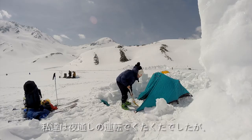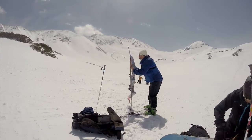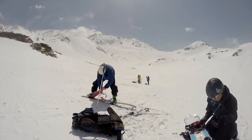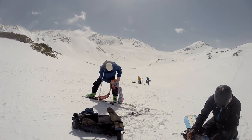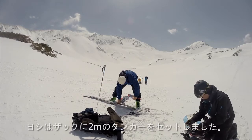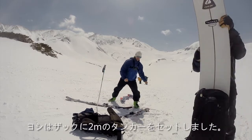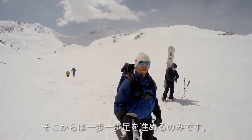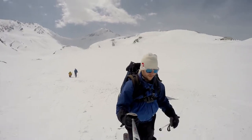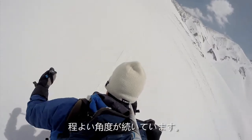Although we were beat from our overnight drive, the day was too gorgeous to just nap in our tent. I wrestled my skins onto my skis while Yoshi attached his 200-centimeter snowboard to his backpack. Then it's just one foot in front of the other. The climb had a fairly consistent pitch, excellent for skinning uphill.